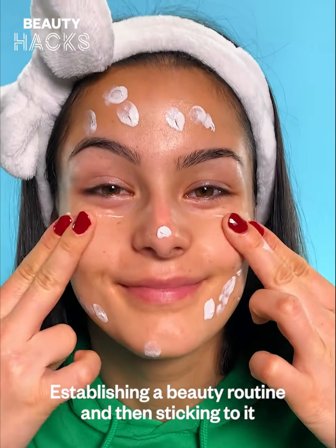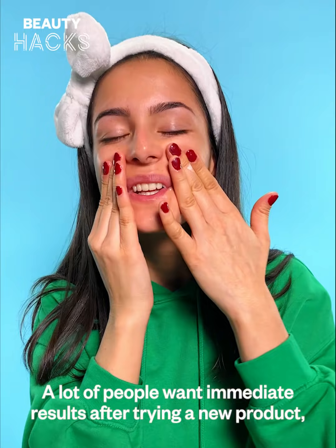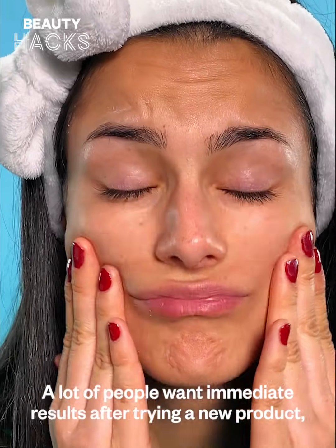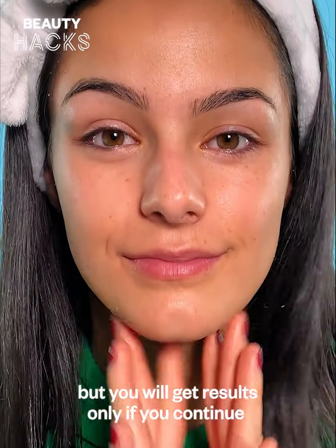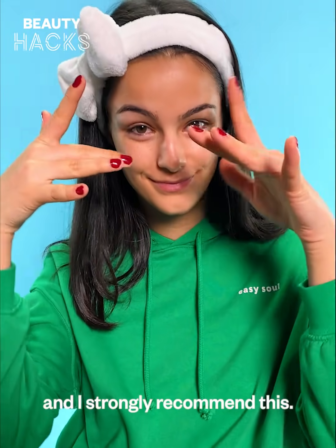Establishing a beauty routine and then sticking to it is what will truly help you get results. A lot of people want immediate results after trying a new product, but you will get results only if you continue to use the product consistently for a few weeks, and I strongly recommend this.